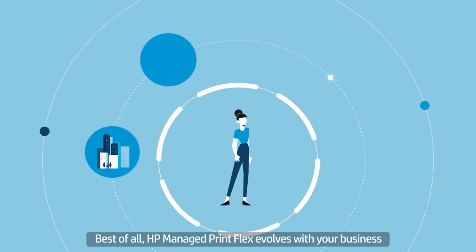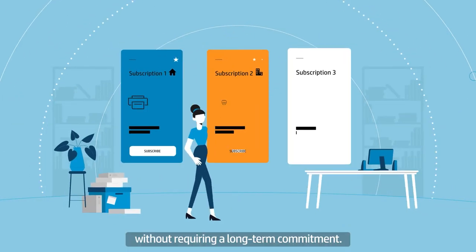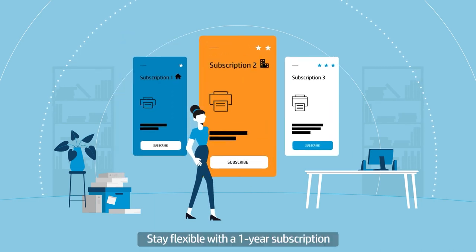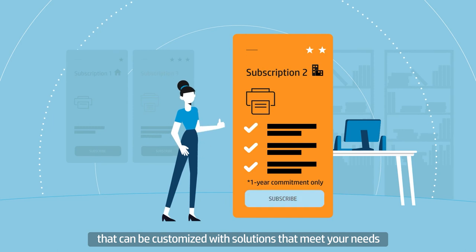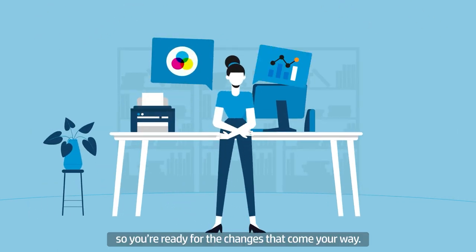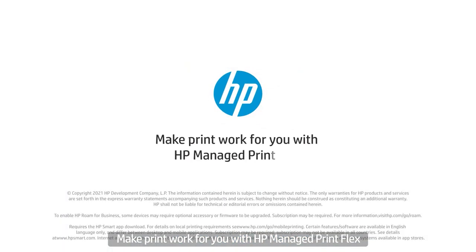Best of all, HP Managed Print Flex evolves with your business without requiring a long-term commitment. Stay flexible with a one-year subscription that can be customized with solutions that meet your needs, so you're ready for the changes that come your way. Make print work for you with HP Managed Print Flex.